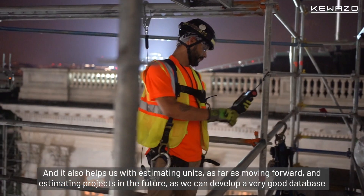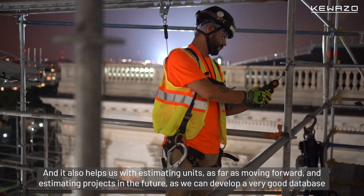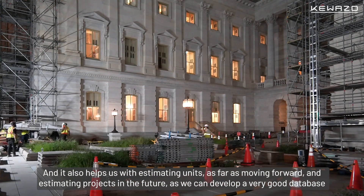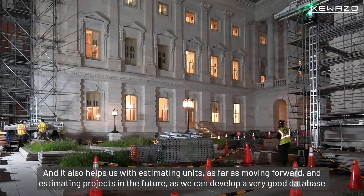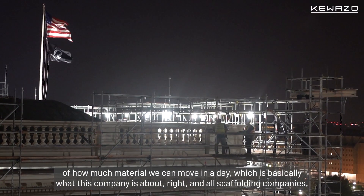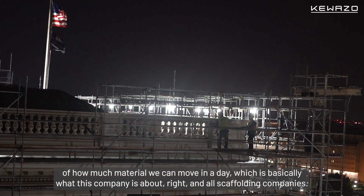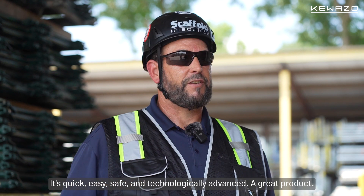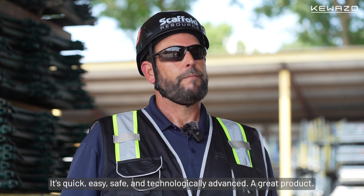It also helps us with estimating units moving forward and estimating projects in the future, as we can develop a very good database of how much material we can move in a day, which is basically what this company is about — and all scaffold companies. It's quick, it's easy, it's safe, and it's technologically advanced. So, great product.